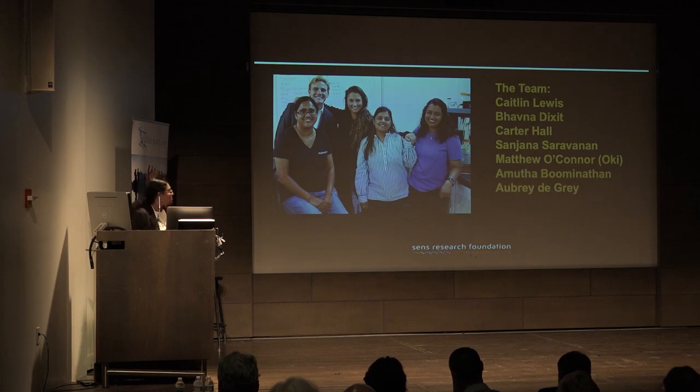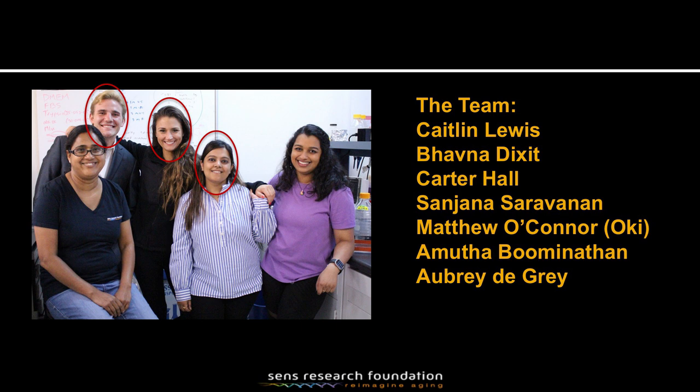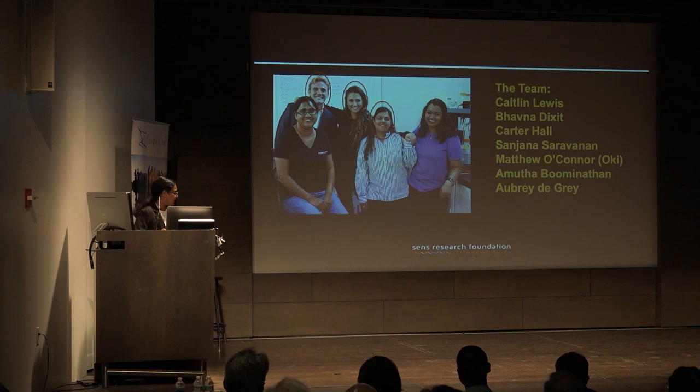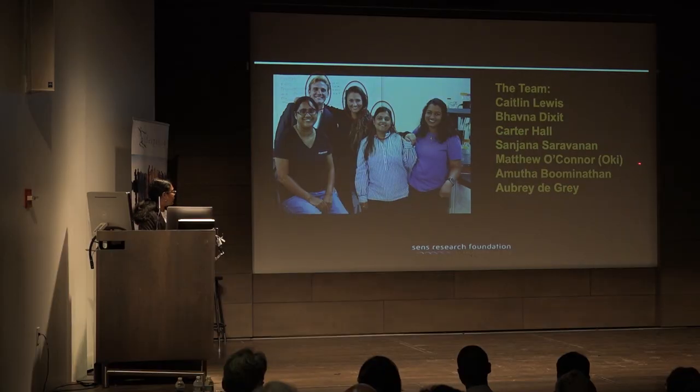This is our current team. This picture was taken about a week ago. Most of the results I'll discuss today were done by Caitlin and Bhavna. Some of the later results — Safe Harbor Expression results — were done by Carter. Of course, the project was seeded by Aubrey de Grey, and it was initially headed by Matthew O'Connor, or Oki, and he's still a vital part of the project.